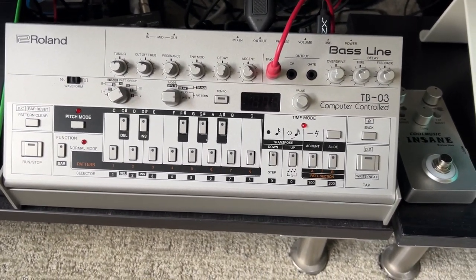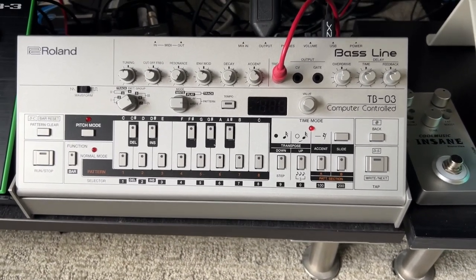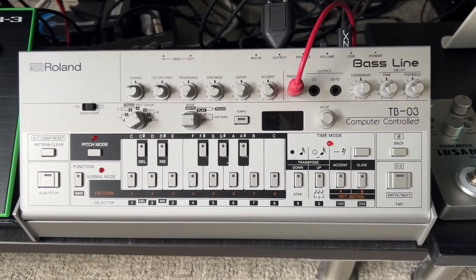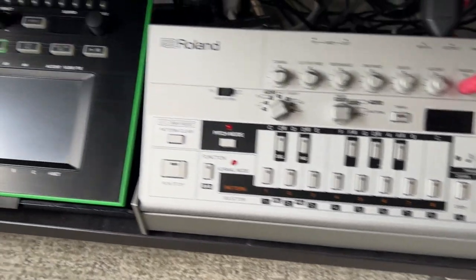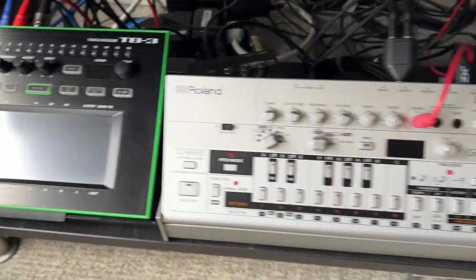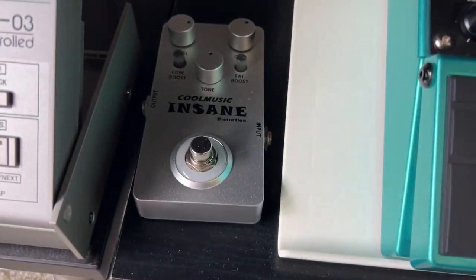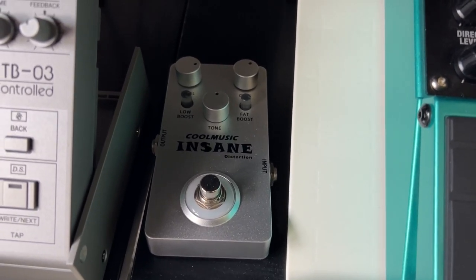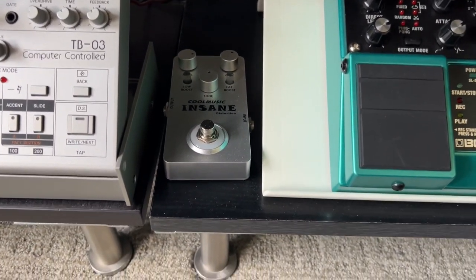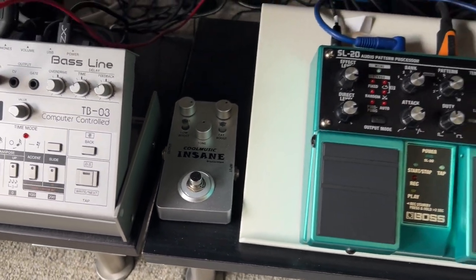Right here is the Roland Bassline — basically a TB-303. This is the TB-03. Love this little synthesizer, use it a lot. And next to it is the TB-3 which I love. In the middle there I got this really cool pedal off Amazon — it's called Insane by Cool Music and it's a nasty distortion pedal.